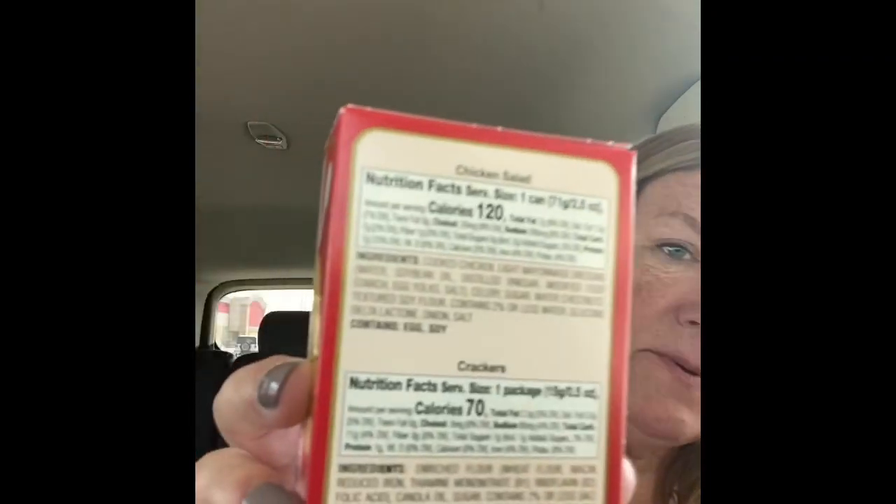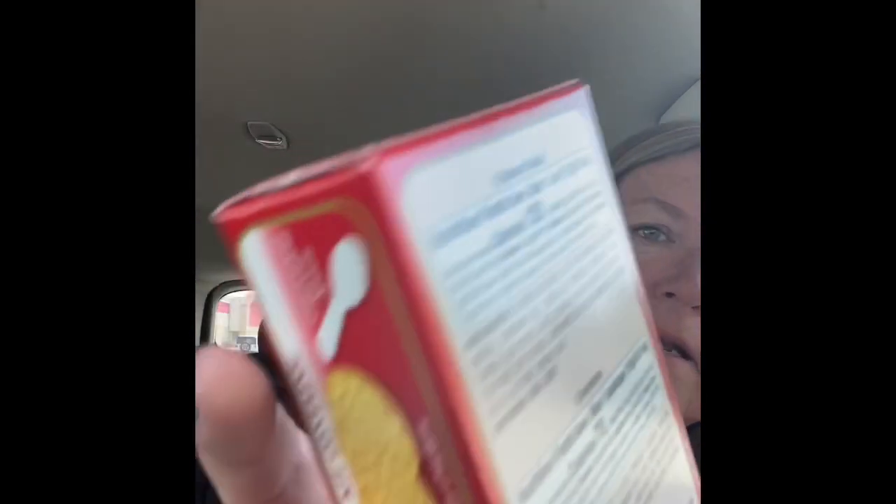They have this chicken salad and also tuna, but I thought the chicken salad would be good. It's only 120 calories so that's not bad. It comes with the crackers and the spoon, so I got that for my lunch today.